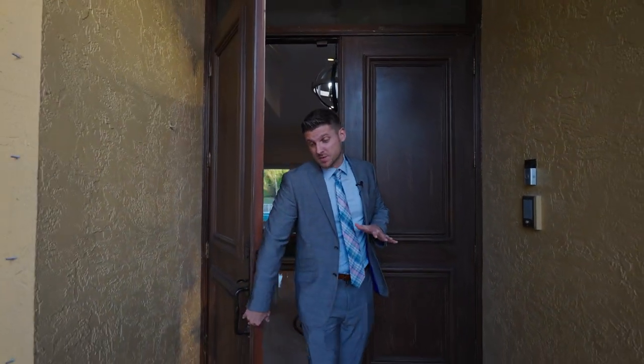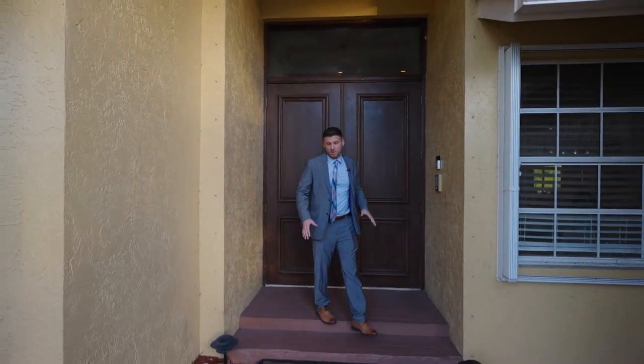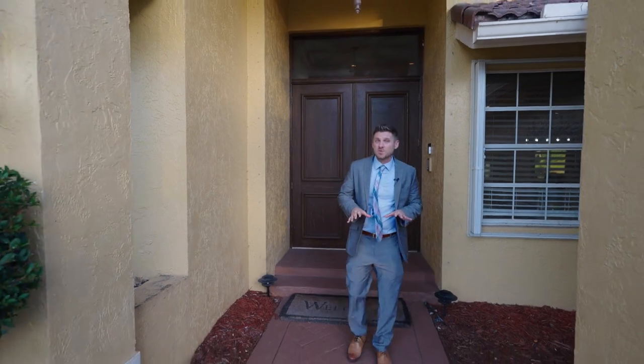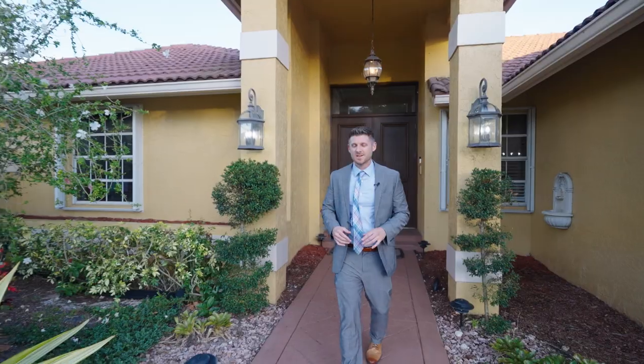Thank you for spending some of your valuable time with me today to check out my brand new listing in Boca Raton. One of the great things about this community is it has all the Country Club amenities without the Country Club membership fees. If you'd like to see it, let me know — I'd love to show it to you.